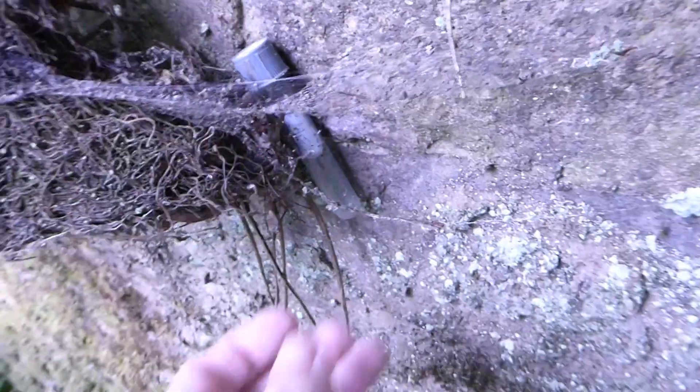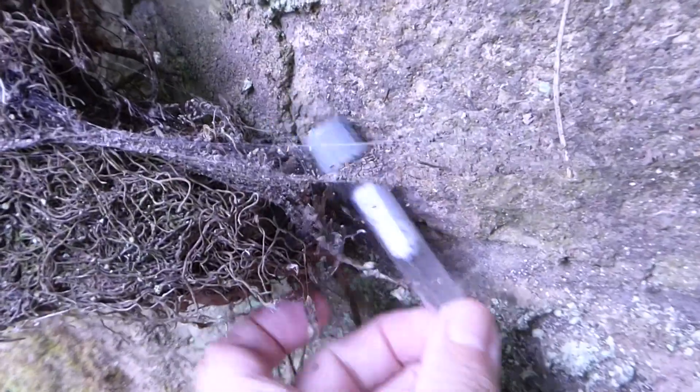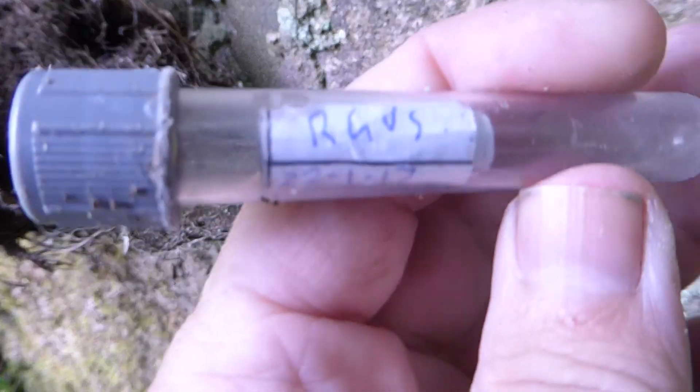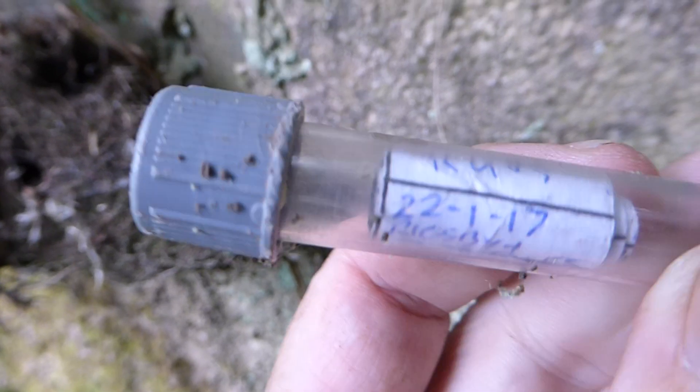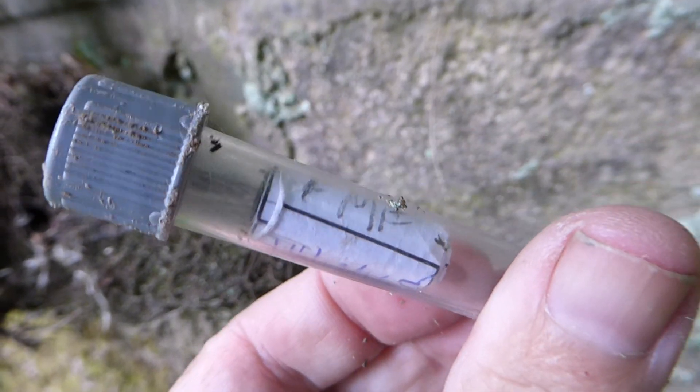Push that out — the geocache is a little sample tube. Oh, dropped it! Oh, caught it — there you are, we've caught it in a cobweb. There's the little log inside with all the signatures, so I'll sign that and put it back. Thing is, that's broke — I think it used to be attached there, but it's actually broken so I'm going to have to wedge it so it doesn't fall.